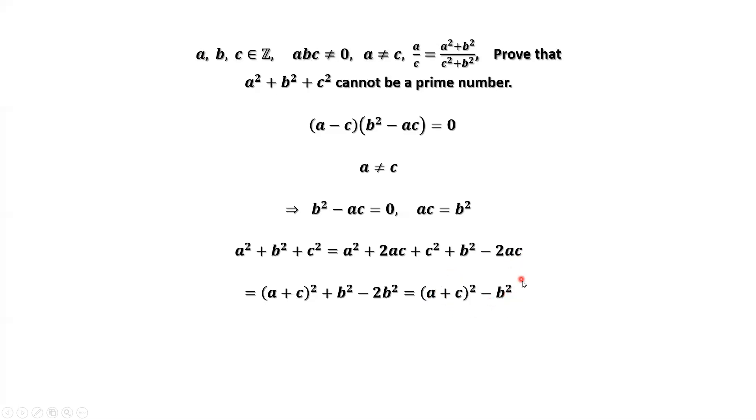This part is the difference of two squares. We apply the formula, and then we have (A plus B plus C) times (A minus B plus C).